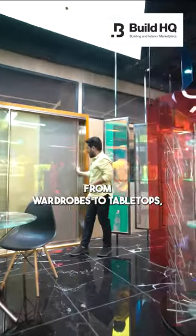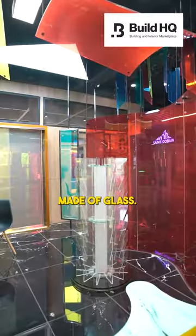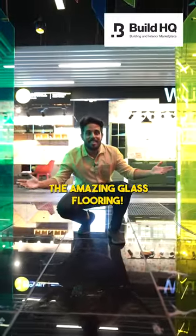Would you believe if I told you this entire experience center is made of glass — from wardrobes to tabletops and from ceilings to flooring, every little thing here is made of glass. Guess what I was standing on — the amazing glass flooring.